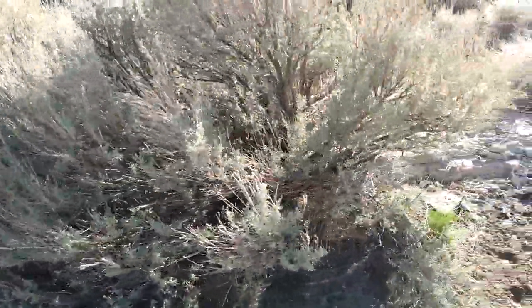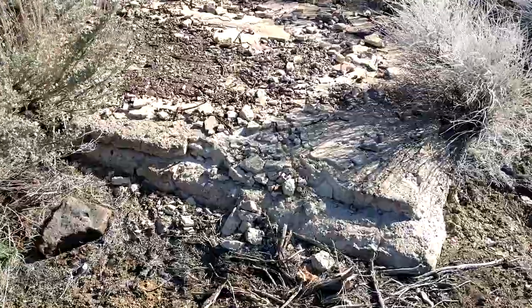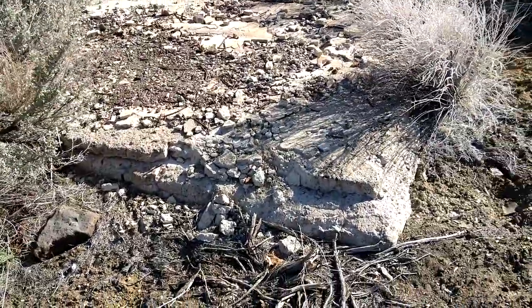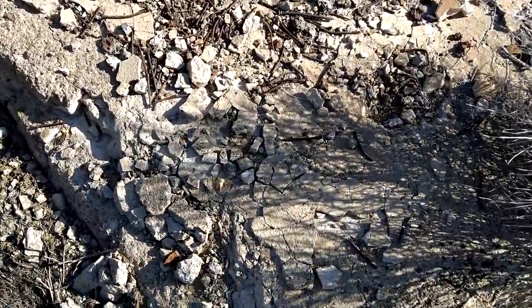There's another concrete foundation right next to that other one — a smaller one here. Lots and lots of holes on there.